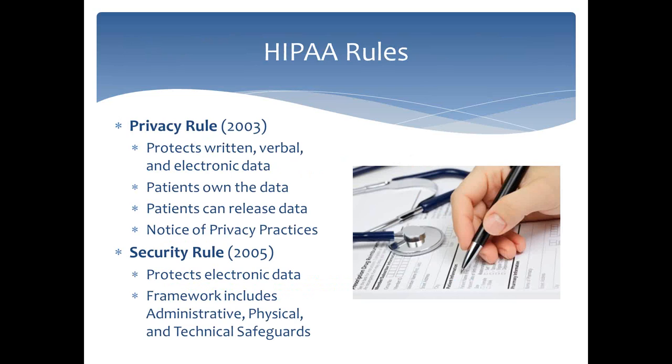HIPAA is broken down in intervals. We'll focus on the Omnibus Rule, but I want to briefly cover the Privacy Rule and the Security Rule because those are what the new regulations modify. The Privacy Rule goes back to 2003 — it protects written, verbal, and electronic data. Patients own the data, patients can release it, and for medical practices you had to send out a Notice of Privacy Practices. We won't get into great detail on those rules because what we really want to talk about today are the changes.